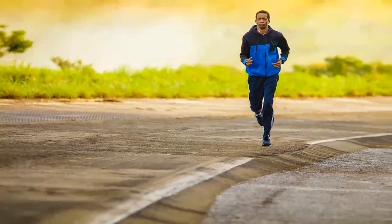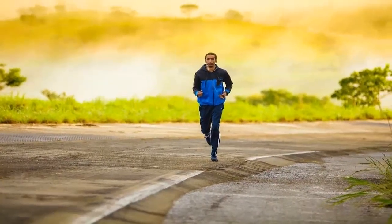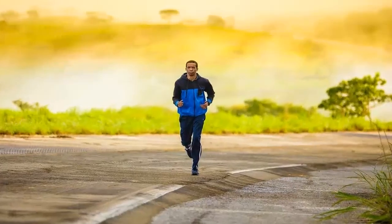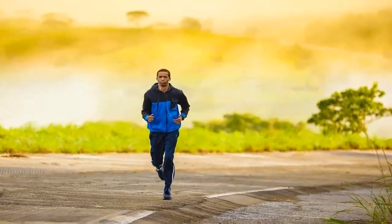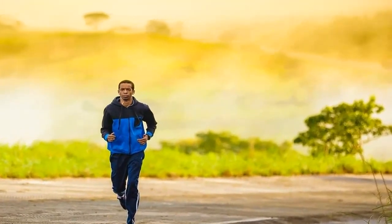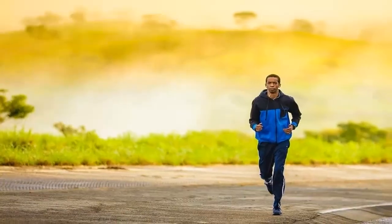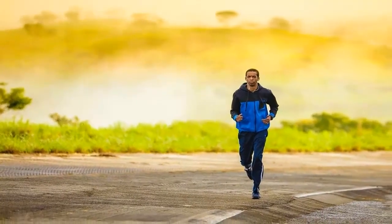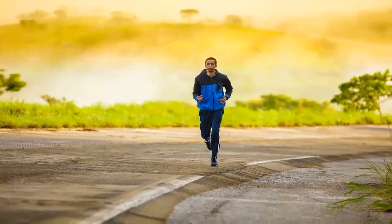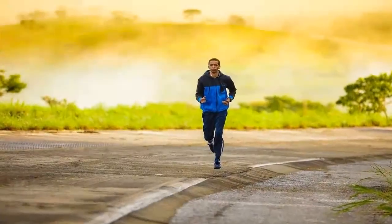Rather than trying to convince you to opt for one or the other type of workout, this article is aimed at providing analysis of both types in order to give you as much information so that you can choose what fits your specific needs best. As each person has different adaptability to each type of exercise, and not everyone has the same fitness goals, the explanation of the two types of training will hopefully help everyone decide for themselves.